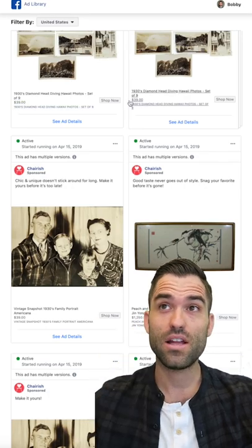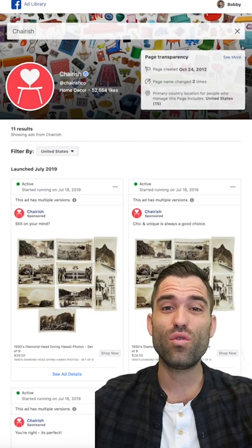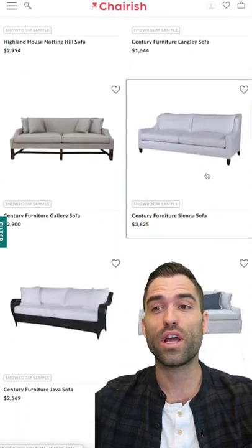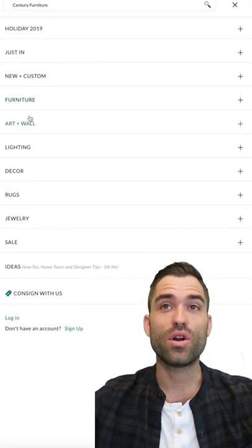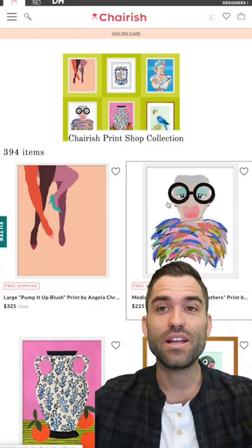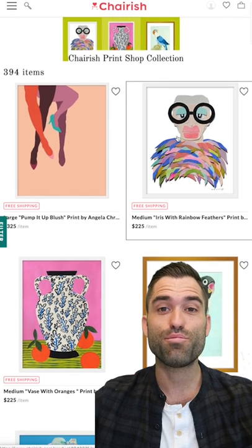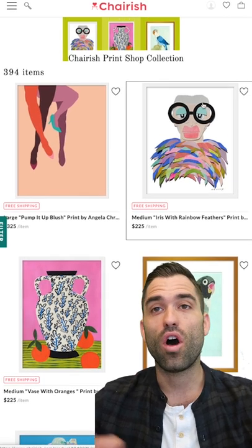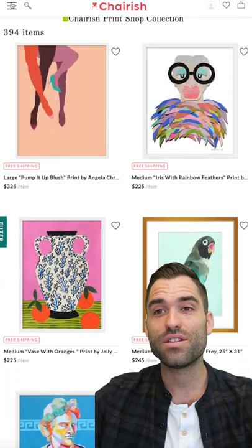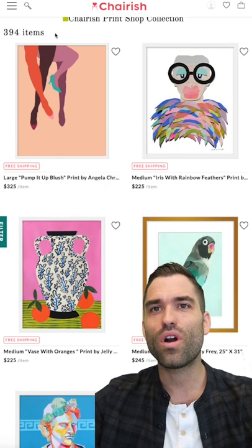Especially as you start looking at Google and high-intent search, it's really going to be a great place to use display for retargeting, or YouTube for retargeting, and even search retargeting when people look at certain products. You can create audiences around different types of furniture - paintings are going to attract maybe a different audience than chairs. Anybody who's looked at a painting, I can create an audience of people that have looked at, engaged with, or added to cart any kind of painting or print like this.